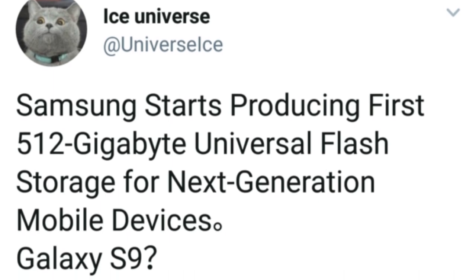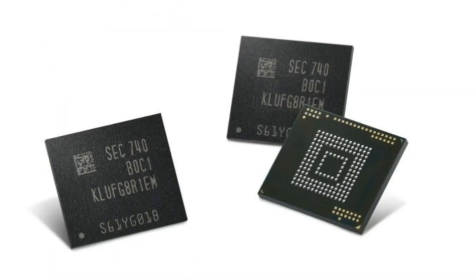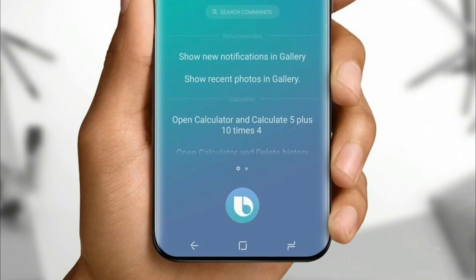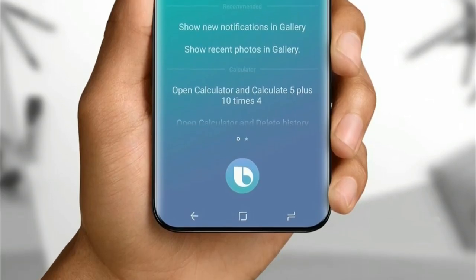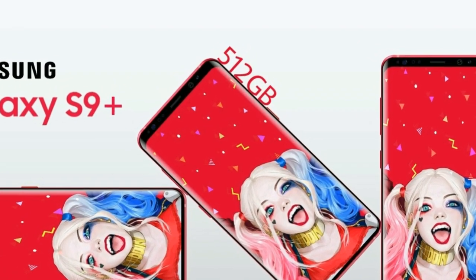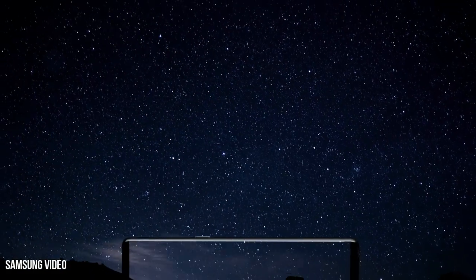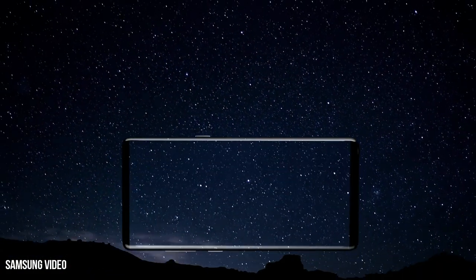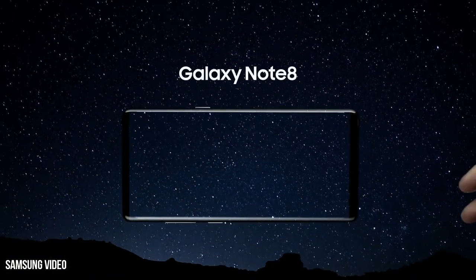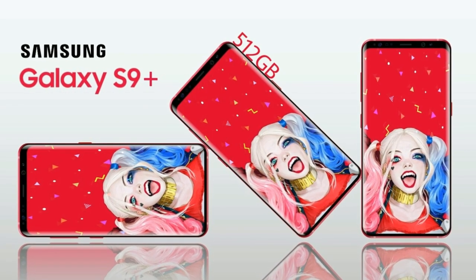Samsung also started production of the first 512GB Universal Flash Storage for next-gen mobile devices, but will it make it to the Galaxy S9? I highly doubt it. There's a slight chance Samsung could introduce a 512GB special edition only for Korea, but for the rest of the world, I think 64GB will be standard. I would definitely love a 512GB variant, but don't get your hopes high.